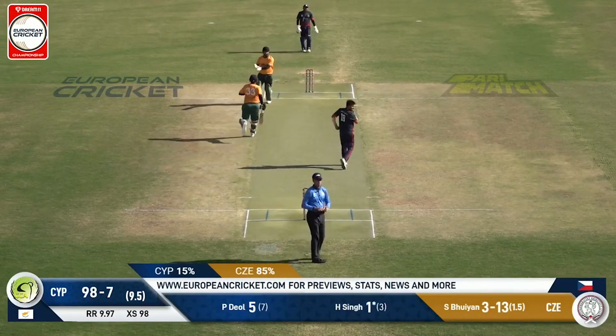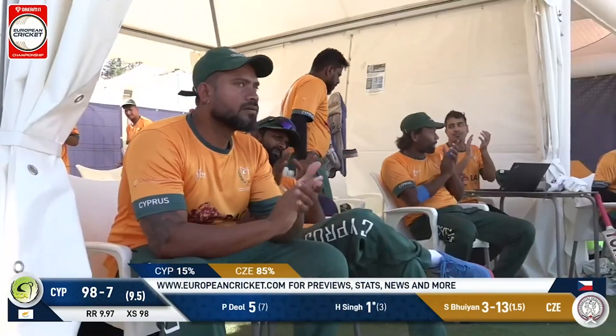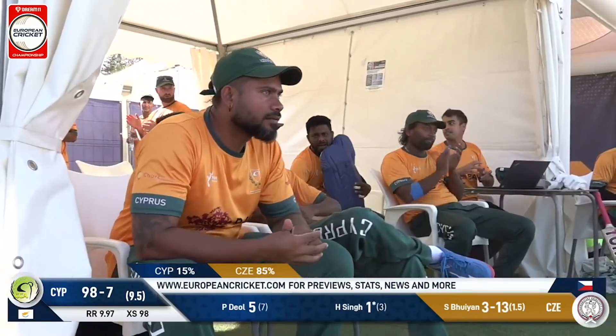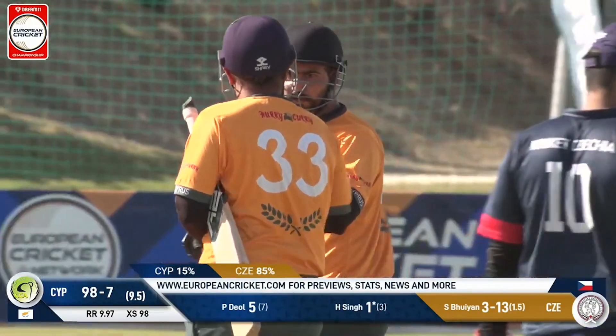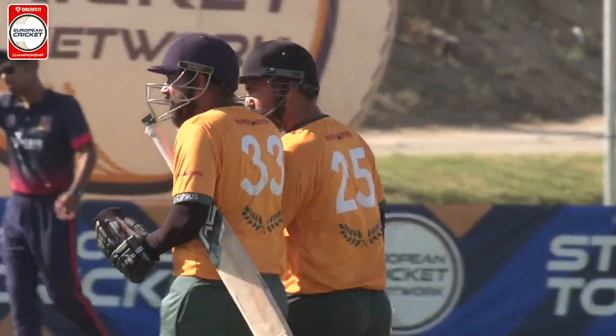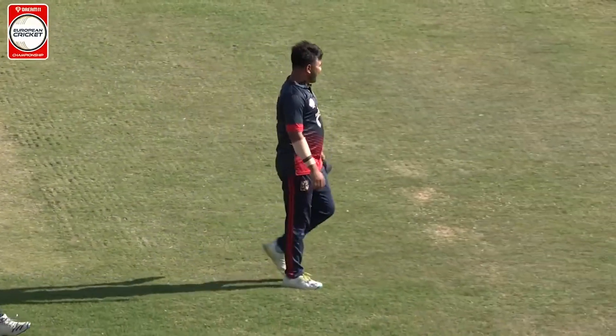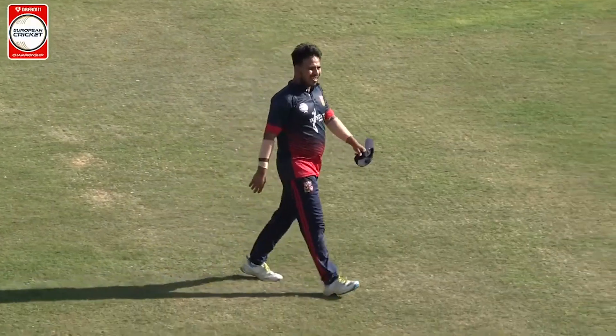That's a good hit — that's going to go all the way! That's a good hit to finish with, and they will get to the hundred. But it's going to be a very low par score: 104 for seven.